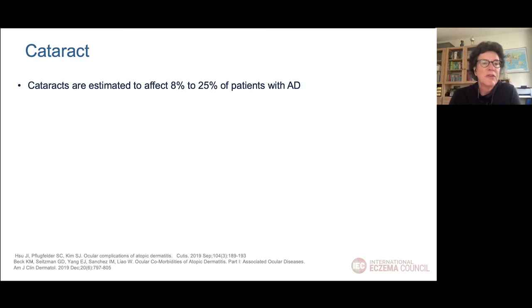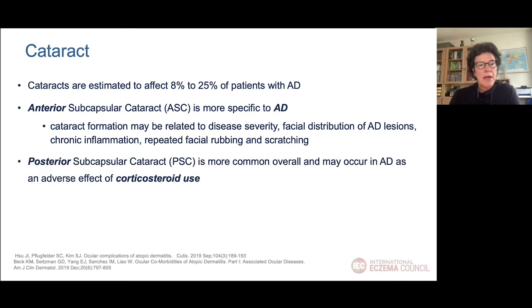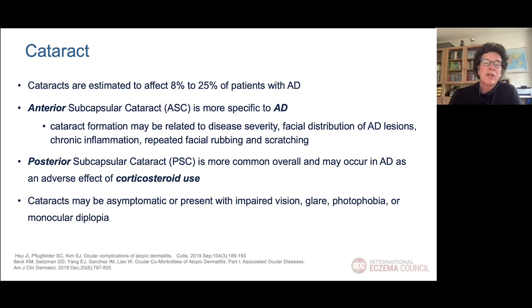Cataracts are also related to atopic dermatitis, with a frequency estimated between 8 to 25% in AD patients. It's important to distinguish two different forms. First, the anterior subcapsular cataract, which is specific to atopic dermatitis and seems related to disease severity, facial distribution of lesions, chronic inflammation, and rubbing and scratching. Then we have the posterior subcapsular cataract, which is more related to corticosteroid use. An ophthalmologist can distinguish whether the cataract is caused by AD itself or corticosteroids. Sometimes cataracts are asymptomatic; sometimes patients have photophobia or impaired vision.